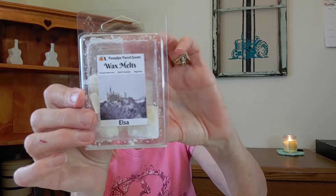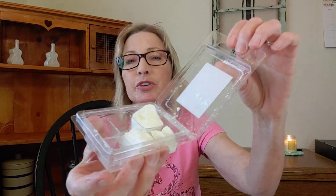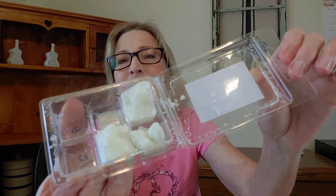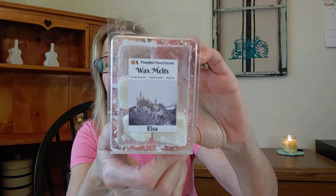So that's all of the ScentSationals and Better Homes and Gardens from Pumpkin Parcel. I have Elsa and I just have a few cubes left. It's kind of crumbly — it's a soy wax, it just fell apart a little bit — but it still smells amazing. It is lily and white rose. I get a lot of lily out of this, so that's why I like it. Really, really good. Definitely a repurchase for me. I just have a couple cubes there.